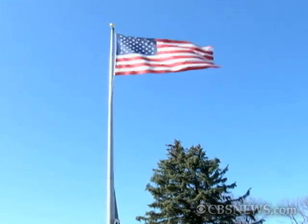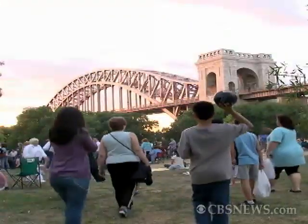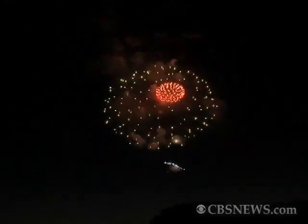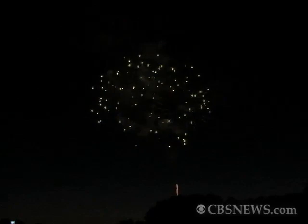As the country approaches another birthday, the sights and sounds of summer give way to brilliant sunsets and sky-high explosions. This Astoria Park fireworks display in Queens, New York, is one of many created by a long-established family business.